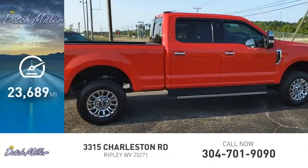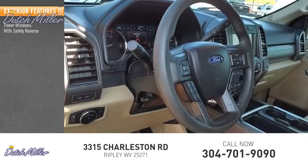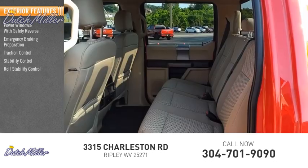This vehicle has less than 25,000 miles. Here are some of this vehicle's great options: power windows with safety reverse, emergency braking preparation, traction control, stability control, and roll stability control.